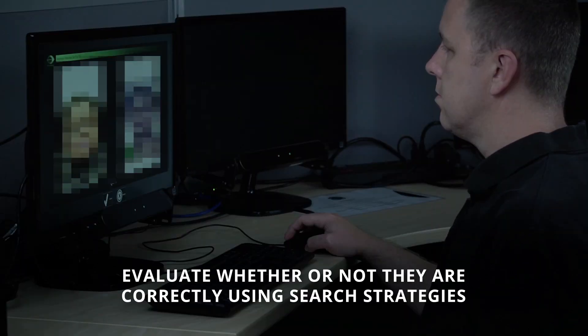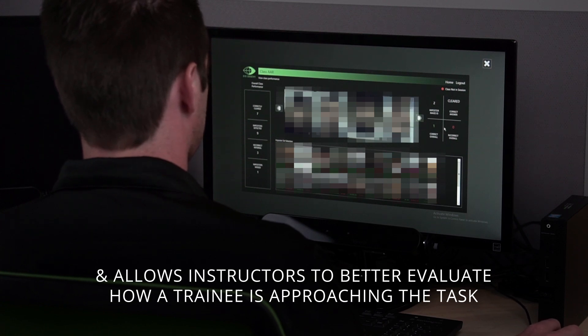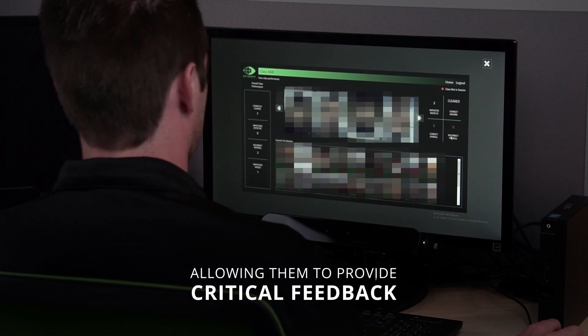Eye tracking feedback allows trainees to evaluate whether or not they are correctly using search strategies, and allows instructors to better evaluate how a trainee is approaching the task, allowing them to provide critical feedback.